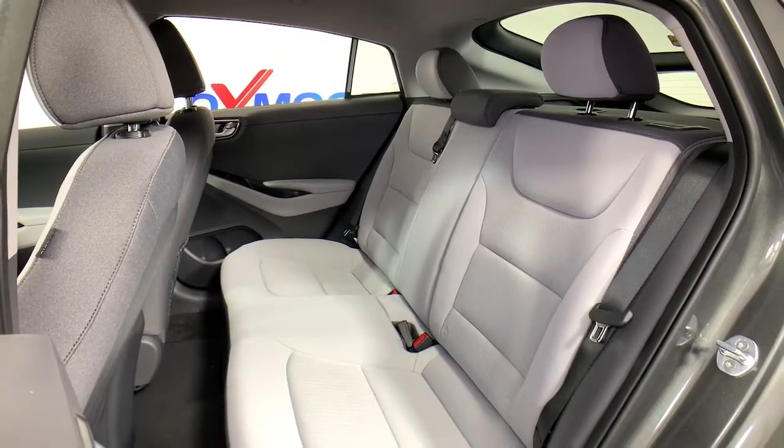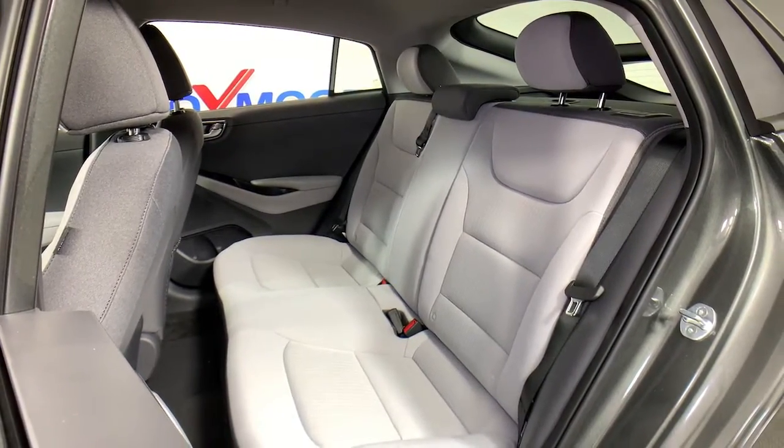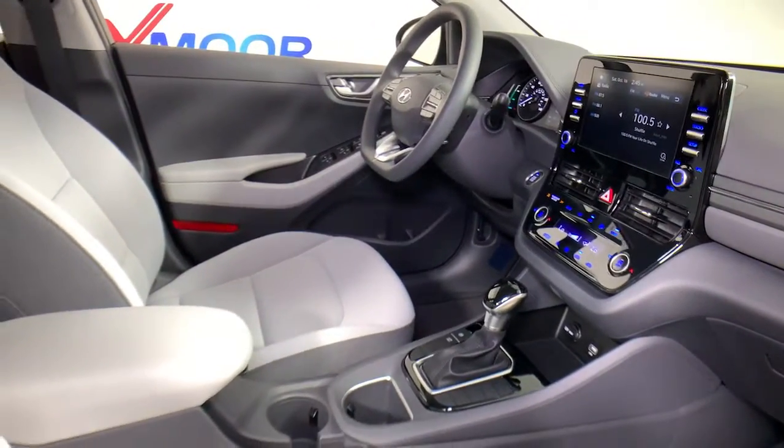Don't miss the chance to get future-facing efficiency and modern style at an affordable price. Get into this well-equipped IONIQ Hybrid. Our team will give you an outstanding test drive experience. Stop in today.